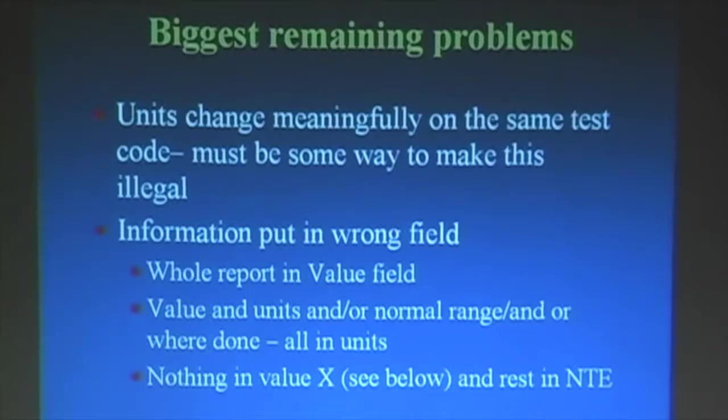Lab systems are designed to be very flexible and to make today's report — that's the stressor. The other thing we get is information put in the wrong field. One of the worst is getting the whole report as a text glob — a complete ASCII report in one discrete value field, so where you're looking for something like hemoglobin, you read two pages of stuff. That defeats the whole purpose of the structured message in HL7.